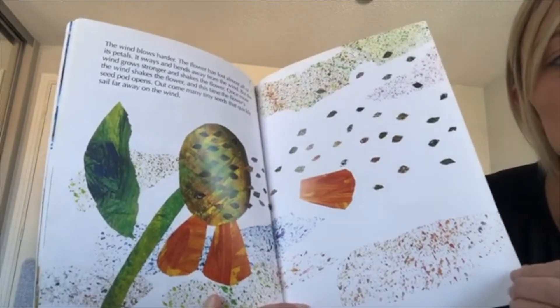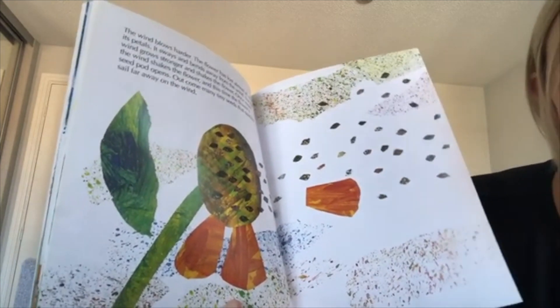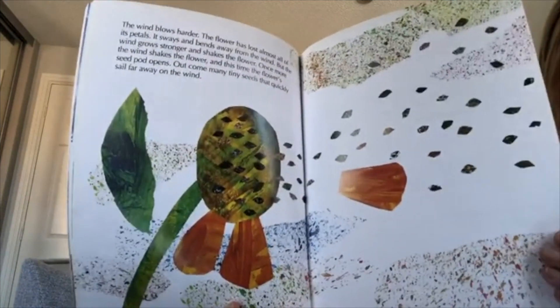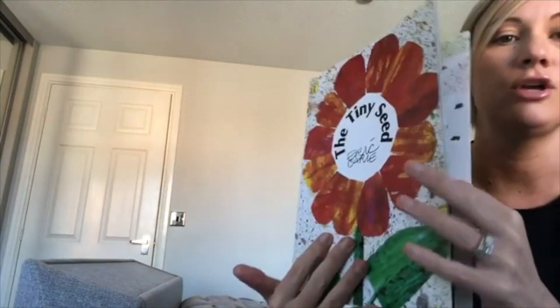And that's how we started our story, acorns — with the seeds flying through the wind — and now that cycle will start all over again. I wonder if next time there will be a tiny seed that grows as big as that flower at the end.